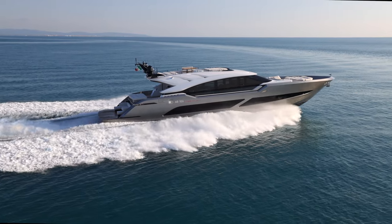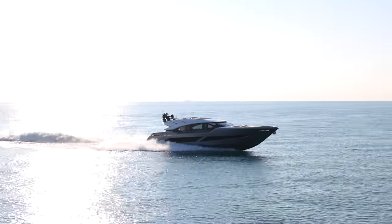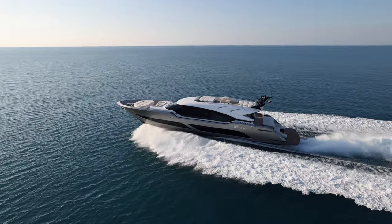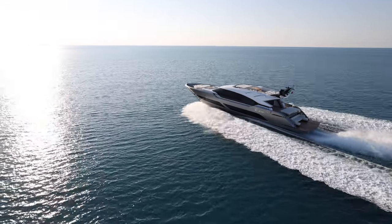That gives a range of 500 nautical miles, even though the boat is running twice as fast. Overall, the advanced jet propulsion solutions by AB Yachts provide fuel savings of about 20 percent compared to equivalent yachts with conventional propulsion.